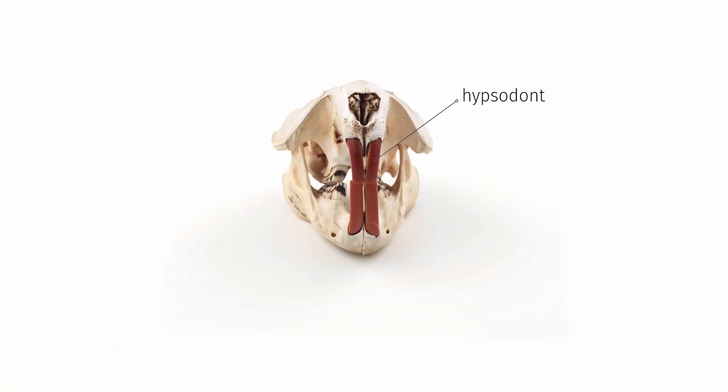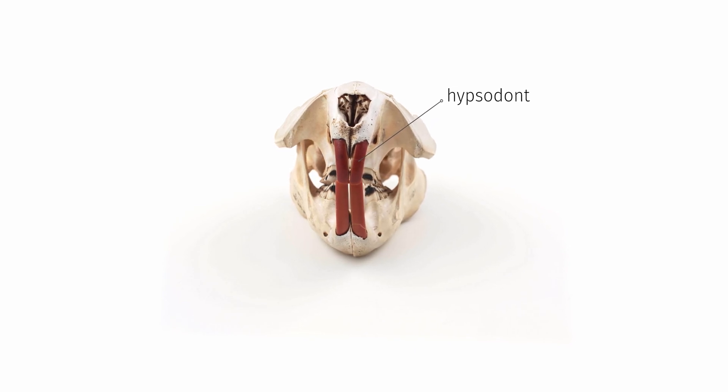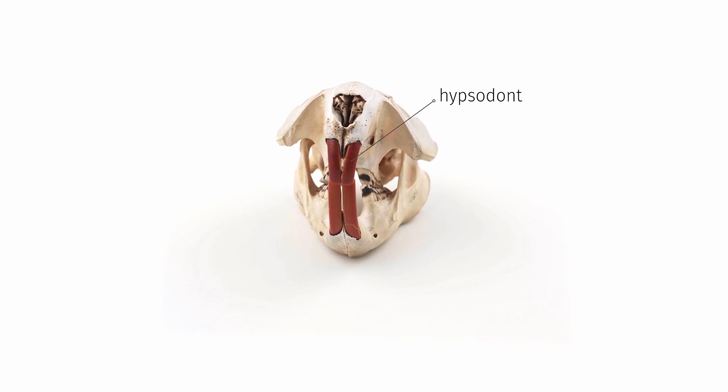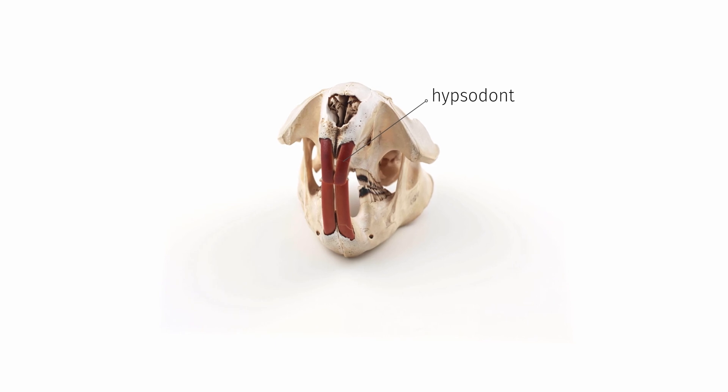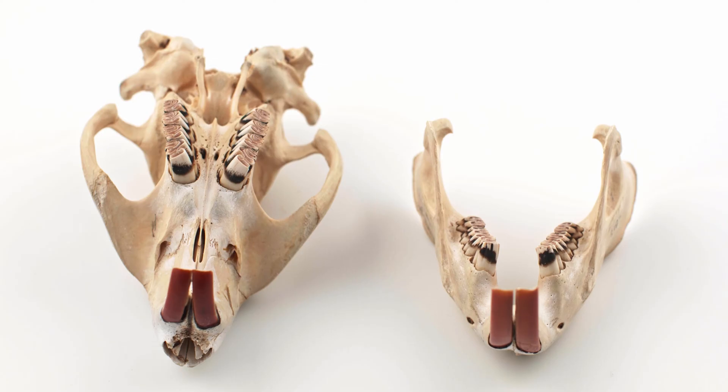Incisors are hypsodont, or high-crowned teeth, at the front of the mouth and are used for cutting and nipping vegetation. These incisors have no roots and grow continuously, so rodents need to gnaw frequently to ensure these incisors don't become overgrown.